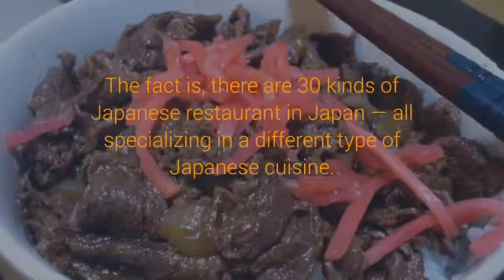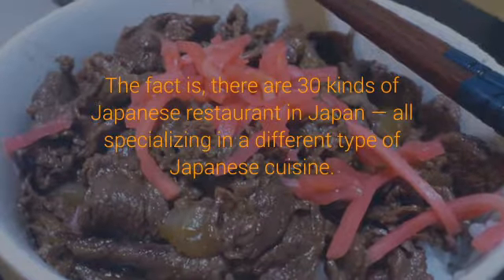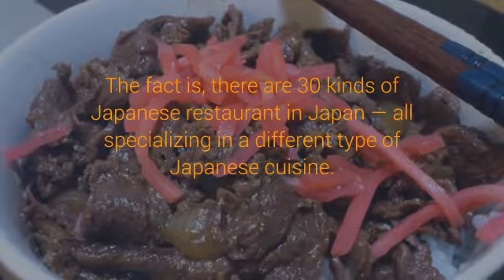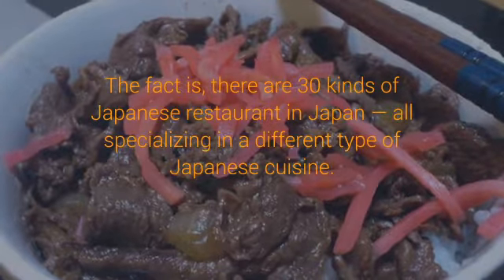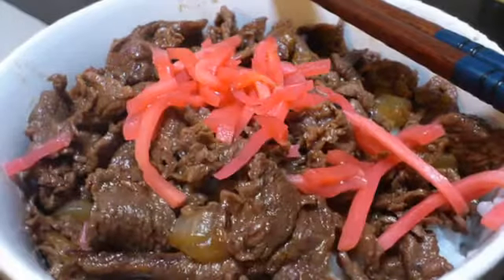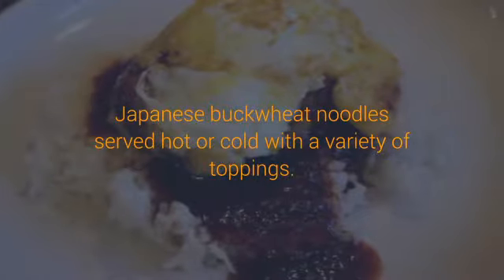The 30 Types of Japanese Restaurant — Japan Guide. Posted by John Spacey, September 19, 2009, updated on March 29, 2014. When most people think of Japanese restaurants, they think of sushi restaurants. The fact is, there are 30 kinds of Japanese restaurant in Japan, all specializing in a different type of Japanese cuisine.